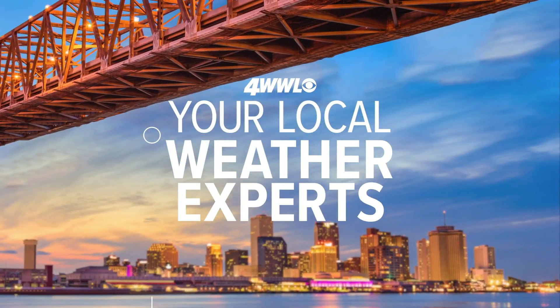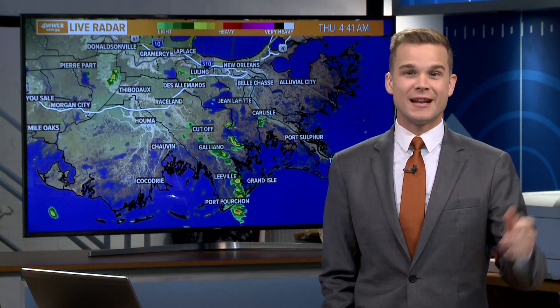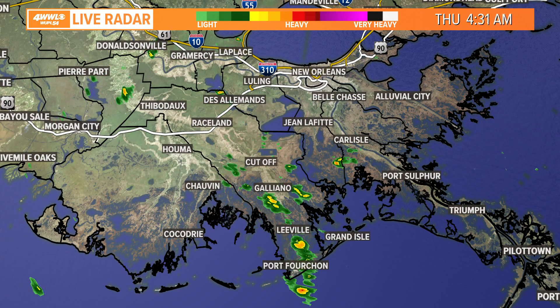Alright, good to know. Thank you, Leslie. We're waking up this morning and it is a bit milder, meaning temperatures are a bit warmer today because our cold front is on the way. So before a cold front gets here, we usually warm up a little bit. We see our moisture return, and that's exactly what we're seeing.